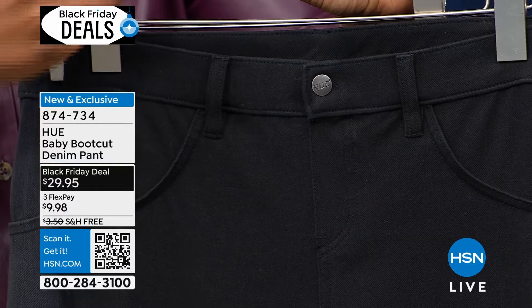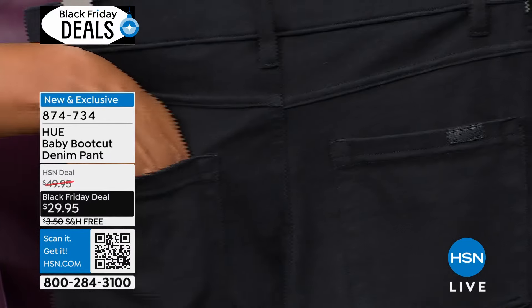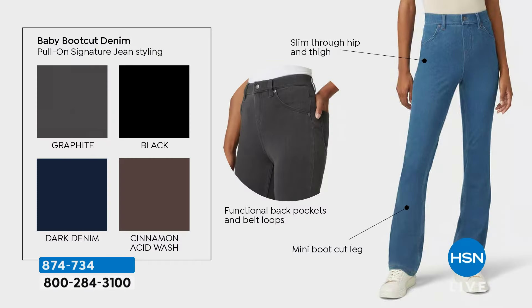They do have belt loops if you want to add a fashion belt — I love that look with a tucked-in top. The back pockets are working pockets — you can put your cell phone in there. And then of course you have the drop yoke. Look at the model — it looks like she's wearing jeans, right? Your jeans will never give you that stretch or that give. They're going to be stiff, might shrink in the dryer. But these look like denim, feel like a legging — they look woven but feel like a knit. They're amazing.